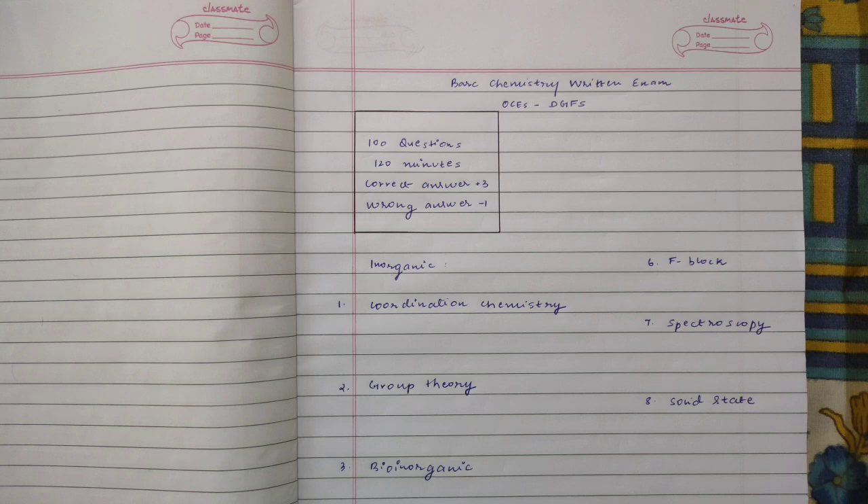If there are students out there looking for some guidance, maybe if I can provide even 10 or 20% of guidance through my YouTube channel, then I will be really glad. So from the title of the video, I will be talking about some crucial topics which you can prepare if you are planning to attempt the BARC chemistry written examination. So without wasting any further time, let's get into it.